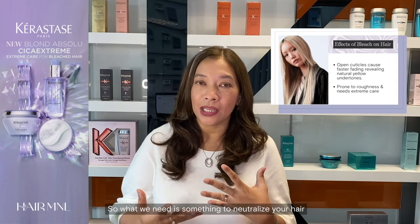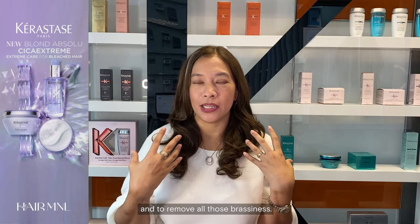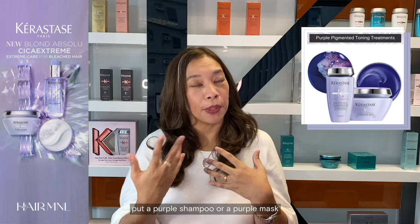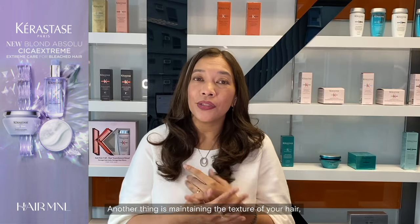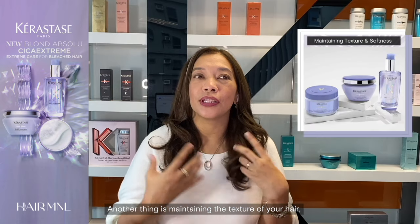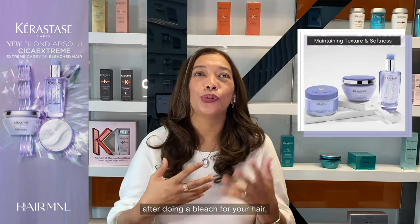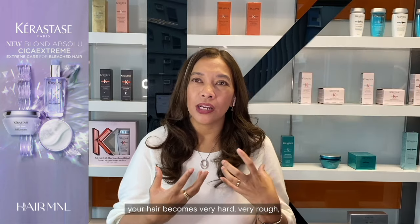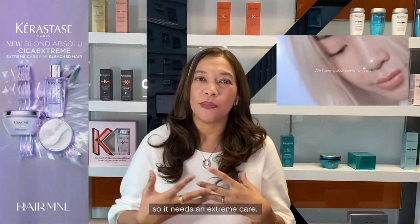What we need is something to neutralize your hair and remove all those brassiness. We need to use a purple shampoo or a purple mask to neutralize all those yellow tones. Another thing is maintaining the texture of your hair — the softness — because usually after bleaching, your hair becomes very hard and very rough, so it needs extreme care.